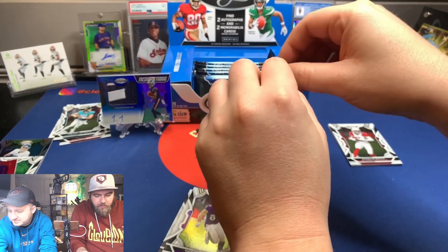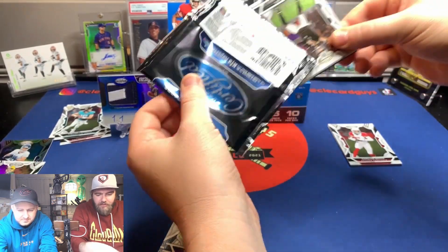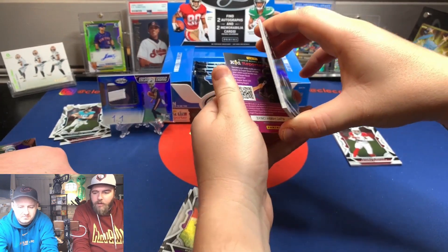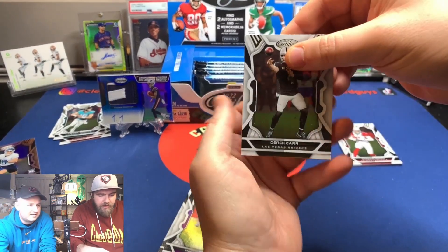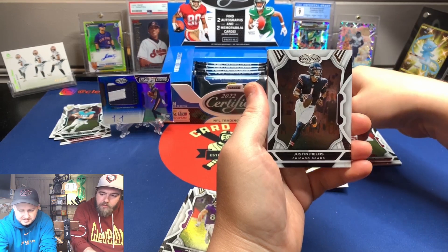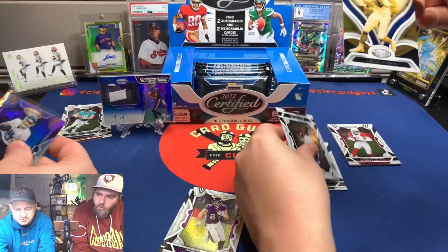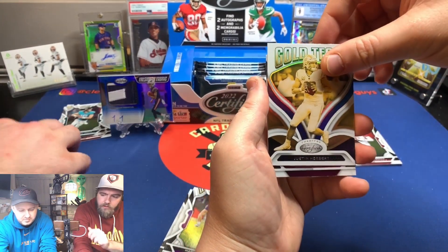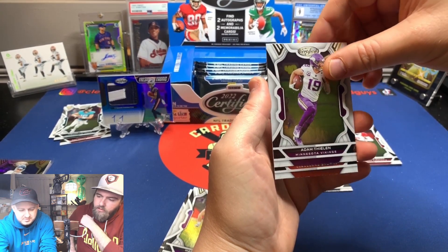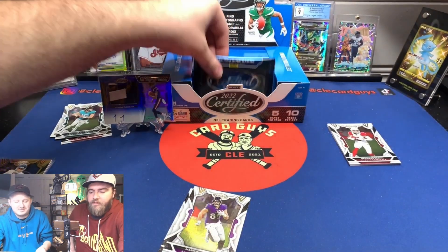Kind of the same reason I went with the Certified box — when we had enough saved up for a nice hobby box, I like that you get a good amount of numbered cards. They're exciting — not the same as autos or patches, but they're just fun to pull. So far we've got three or four numbered rookies. Another Gold Team — Justin Herbert! That's cool and fun.